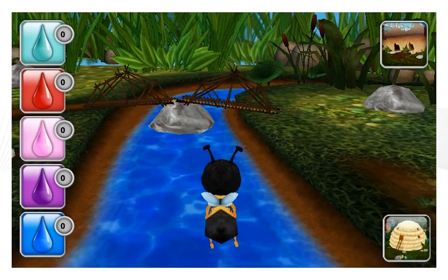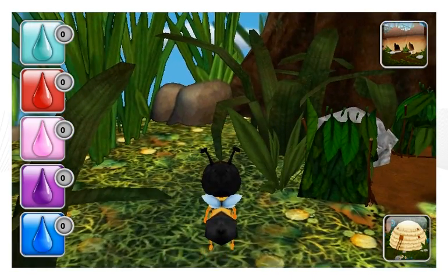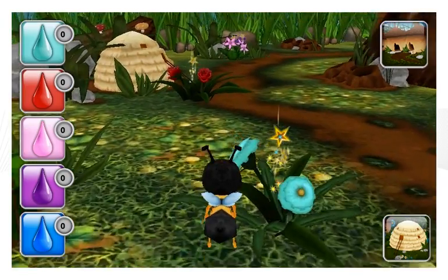Let's gather nectar from the flowers. The sparkling flowers have nectar. Yay!